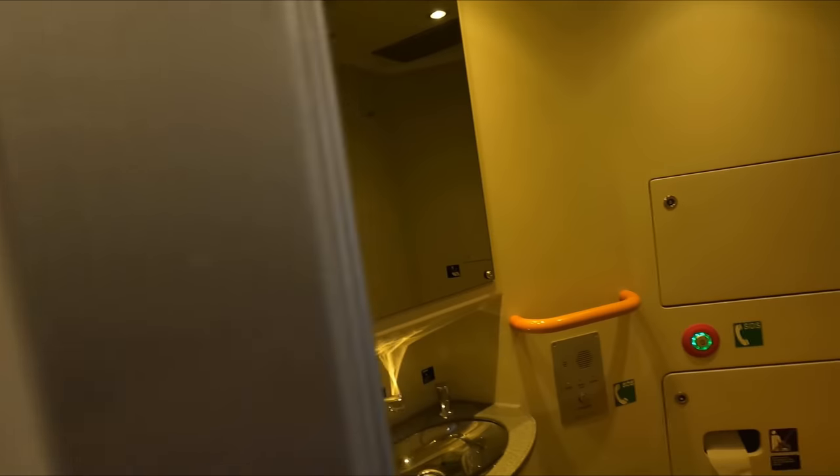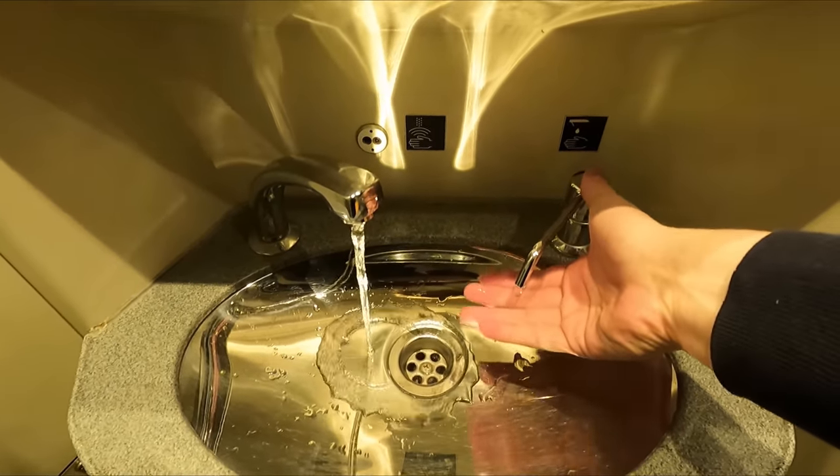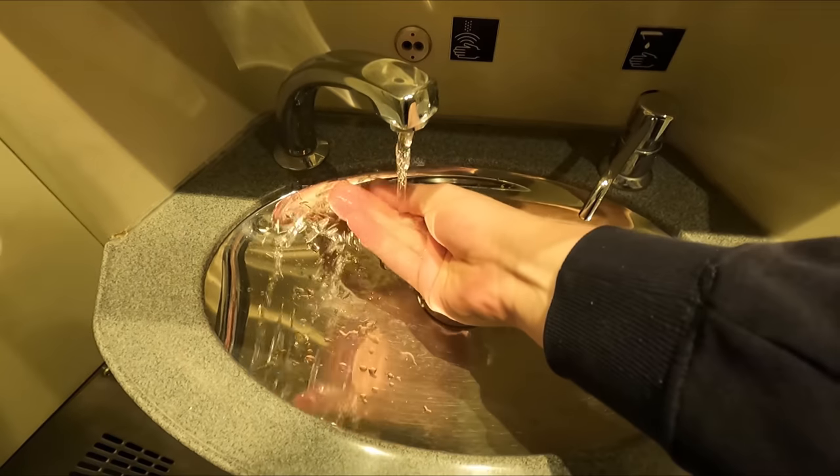Now it's time for everyone's favourite part of the video — the loo review. Each unit has three toilets: two regular and one accessible. And as regional trains go, they were rather good, with everything being clean, well stocked and in good working order.